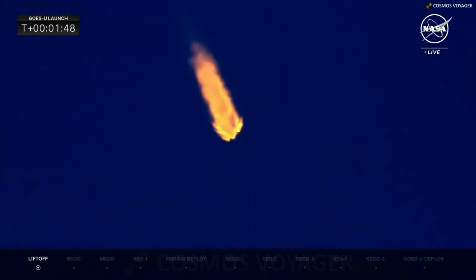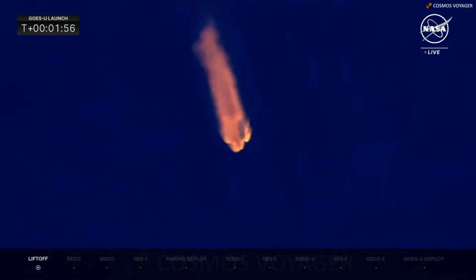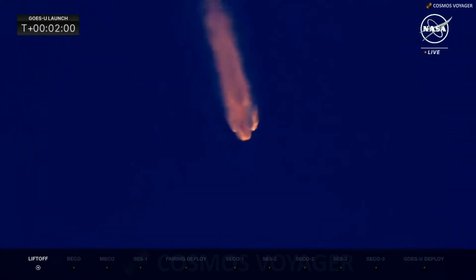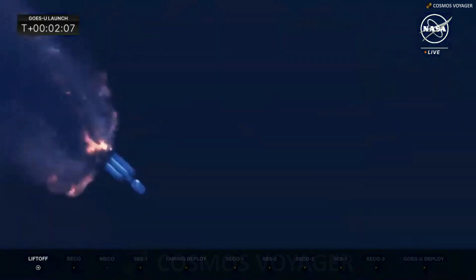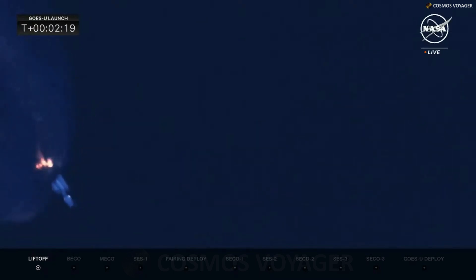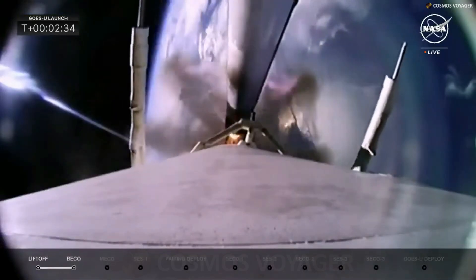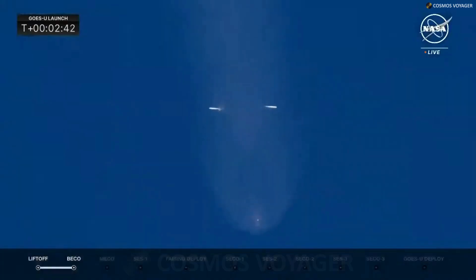Coming up at T-plus 2 minutes 28 seconds, the side boosters are going to shut off while the center core continues on. All 27 Merlin engines are firing, providing 5.1 million pounds of thrust. Side booster cutoff will be referred to as BECO, and when the center core shuts off later, that will be called main engine cutoff or MECO. Side booster separation is confirmed — BECO and side booster separation achieved. The MVAC engine is being chilled down, getting ready for ignition once the center core separates.